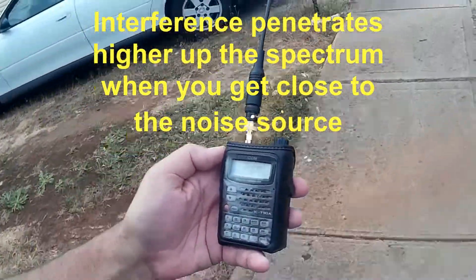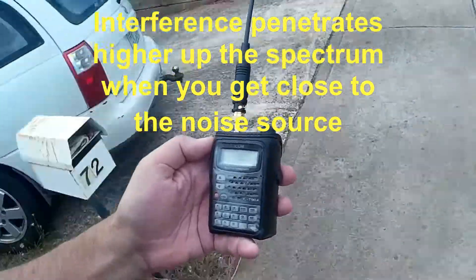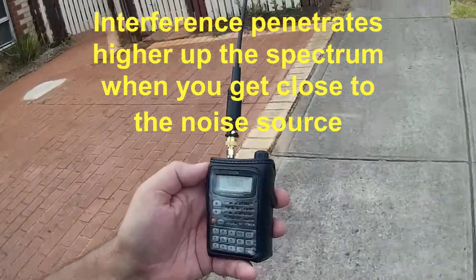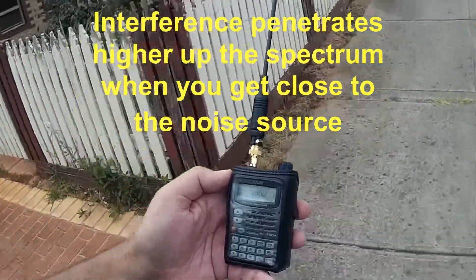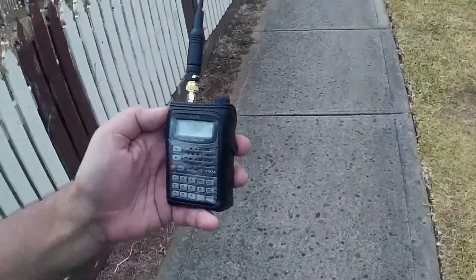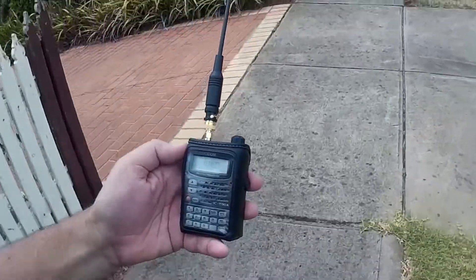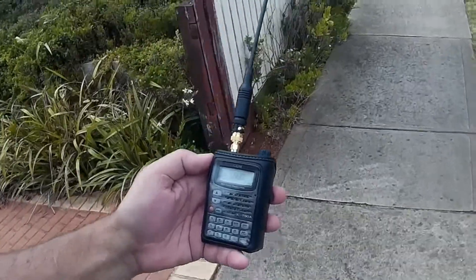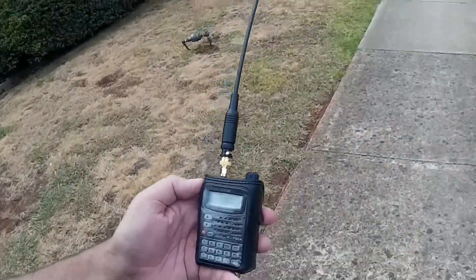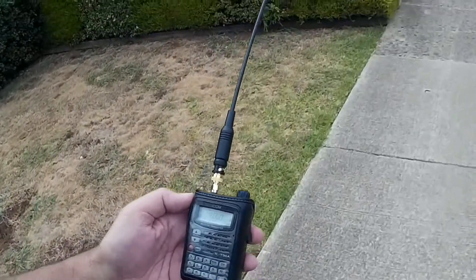Instead, tune up the band until the interference begins to fade out — this could even extend into VHF. When you find this edge, start walking along the power lines. If it fades out completely then you're going the wrong way. Reverse direction and keep walking. From time to time, increase the receive frequency as the interference stretches higher up the band. If it starts to fade again then you've gone too far — probably you've already gone past the offending pole.